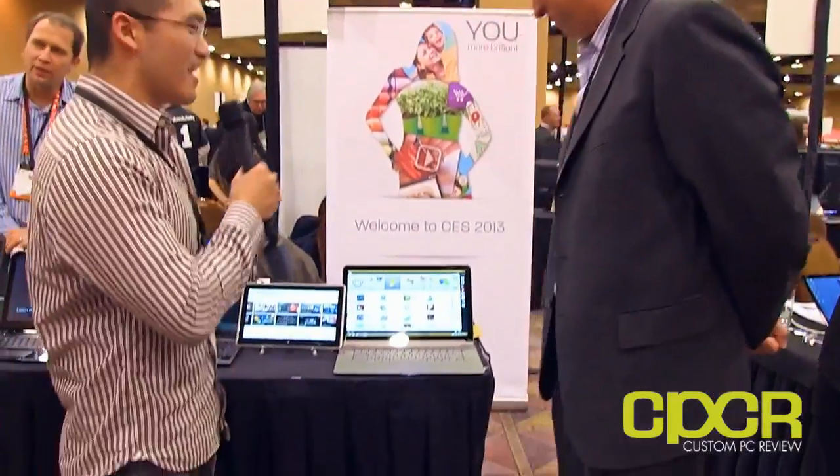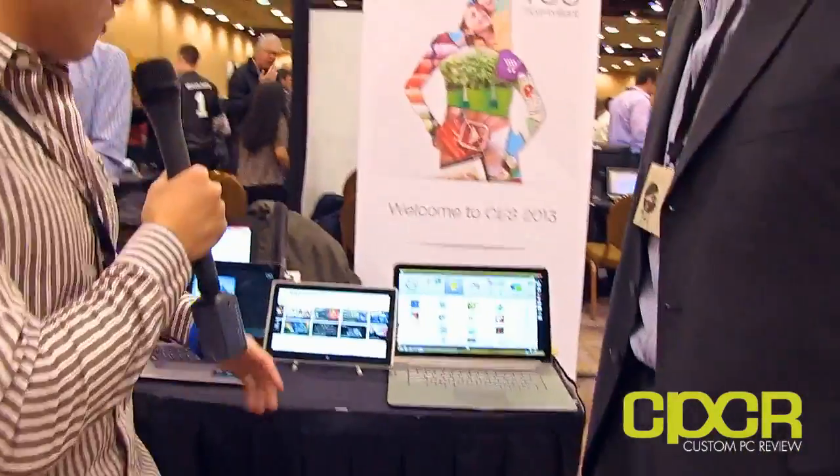Hey, what's up guys? This is Sam here with CustomPCReview.com. We're here at Pepcom right now at the AMD booth, and we're going to walk through this whole thing. We're here with an AMD representative. Can you tell me your name and what you do here at AMD? Phil Hughes, Head of Worldwide Product Public Relations. Why don't you tell us a little bit about what's going on at this booth? Looks like you guys have a lot of laptops going on.